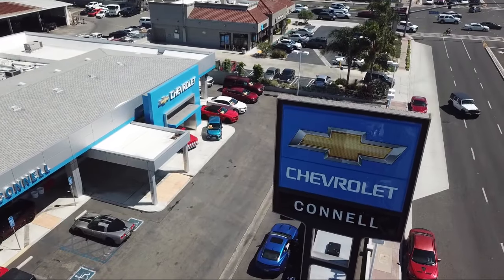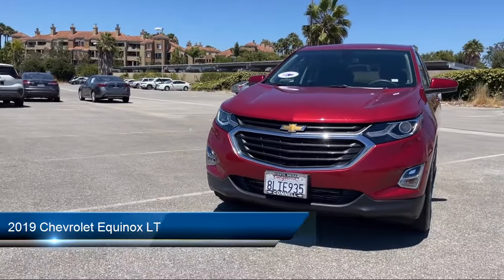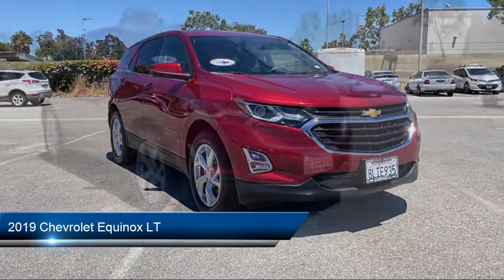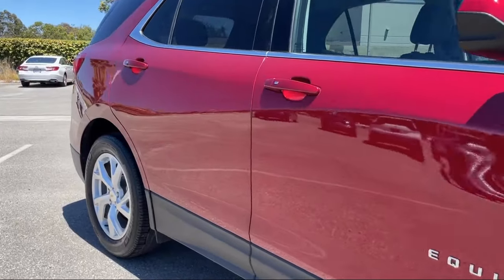Welcome to Connell Chevrolet, your premier destination for purchasing a vehicle. Here's a look at another one of our great vehicles from our extensive inventory. It comes equipped with a 1.5 liter turbocharged dual overhead cam engine, Chevrolet Infotainment 3 system, and has less than 30,000 miles on the odometer.